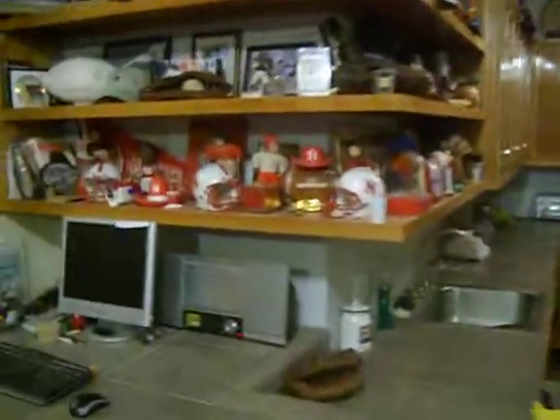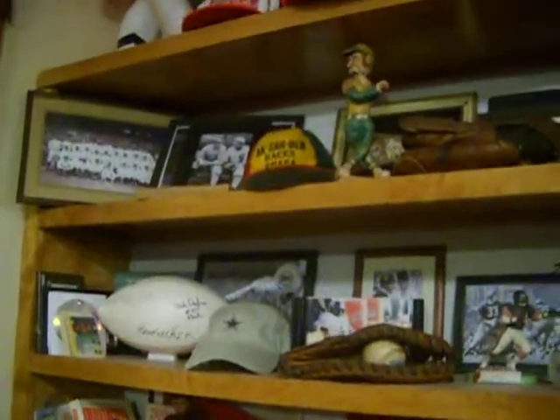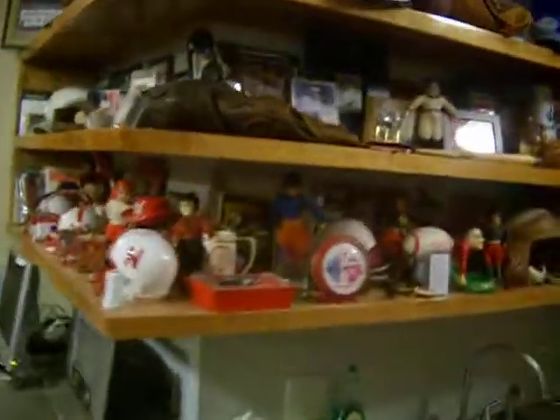Wouldn't be a good kitchen without having to eat snacks at the little bar and drink some beverages without having your sports memorabilia there to kind of gaze at. I have predominantly Husker football on the bottom, but then I also have my Yankees and other old sports memorabilia.